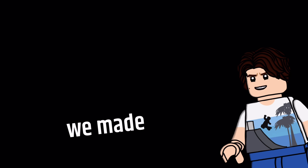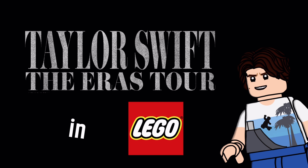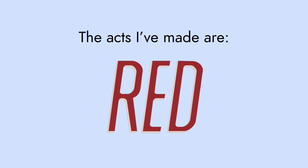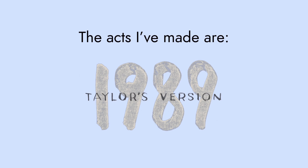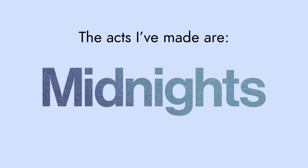Today we made Taylor Swift's Eras Tour in LEGO. We're doing this because the Eras Tour got updated — it's a popular topic and I got 1000 views on part one. The eras I've made are Fearless, Red, Speak Now, 1989, the Acoustic Set, Tortured Poets Department, Midnights, and a supporting act — wait until the end to find out.